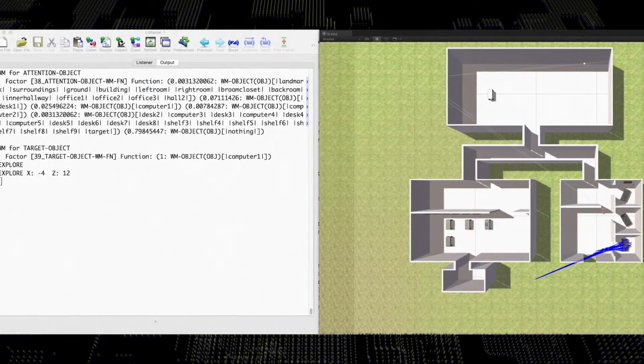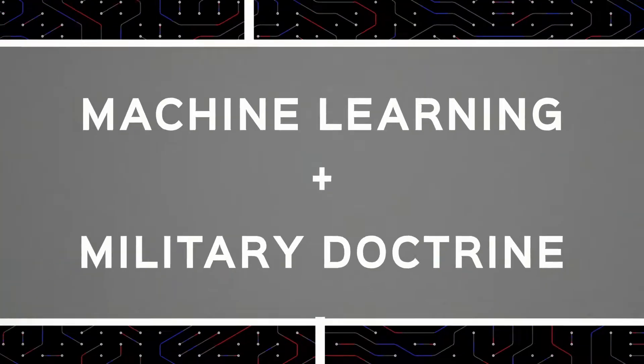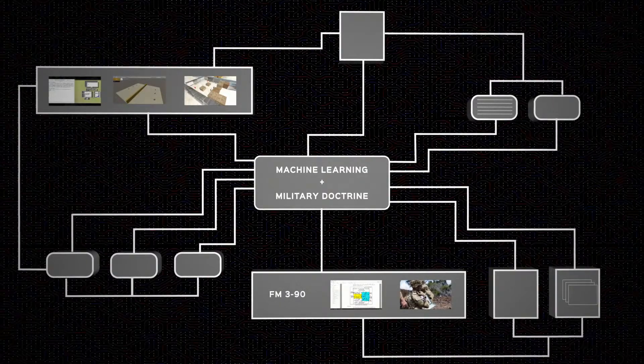To achieve synthetic characters that do adapt to human trainees and their needs, USC ICT is combining machine learning and military doctrine to build behavioral models for tactical missions.